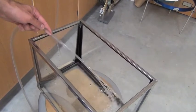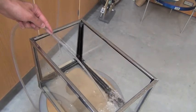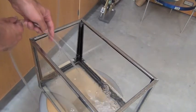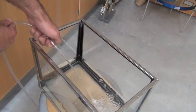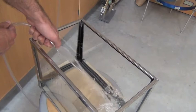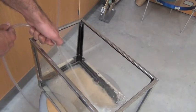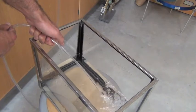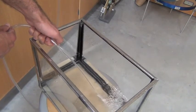Here I have a hose spraying water into a fish tank. We're just going to see what happens when I put my thumb and cover up part of the hose. You can see the water comes out a lot faster when I do that. Why does water come out faster when I cover up part of the hose?